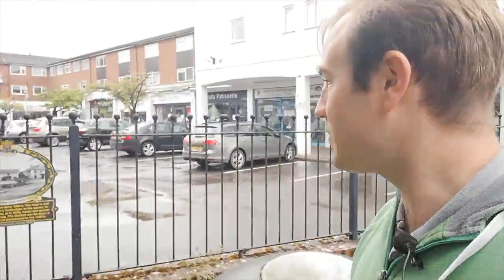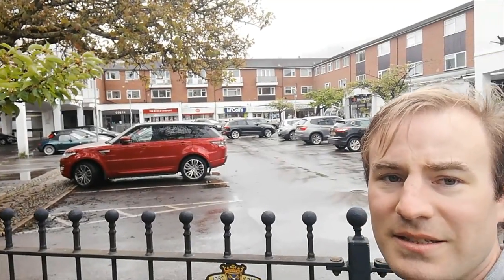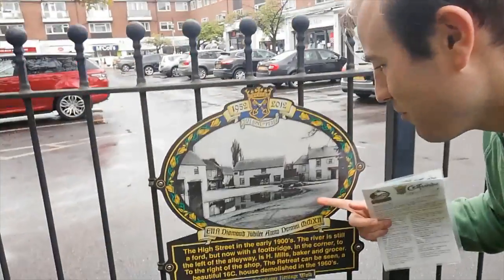On the other side of the fence we have another plaque, and it shows exactly what was here before the precinct. Have a look — the precinct was built in the 1960s. It's great — yes, it's got a lot of shops and a lot of flats — but architecturally it's not that attractive. This is what it replaced.